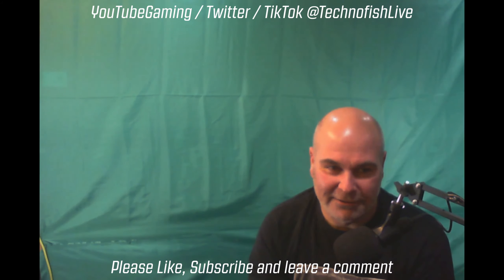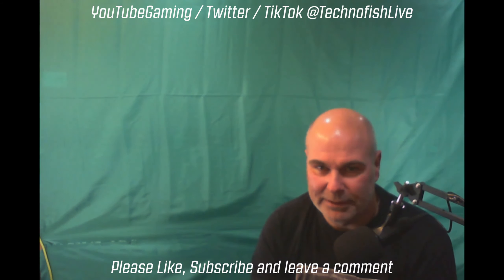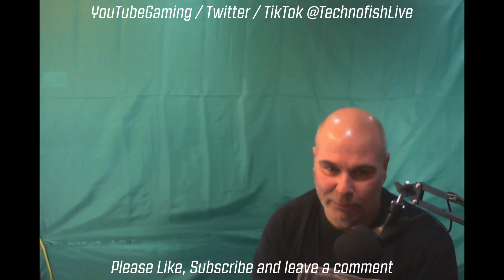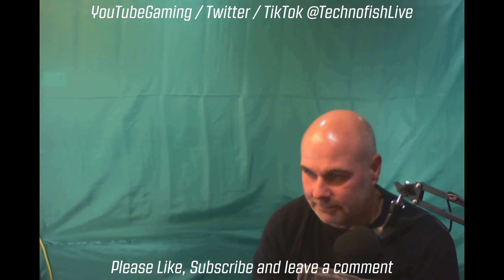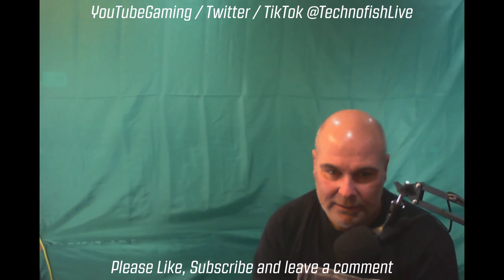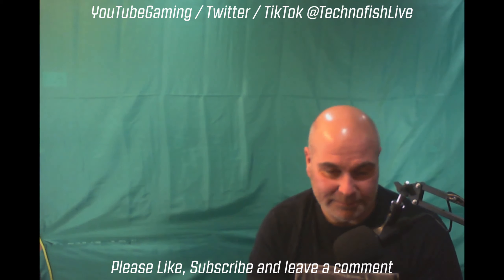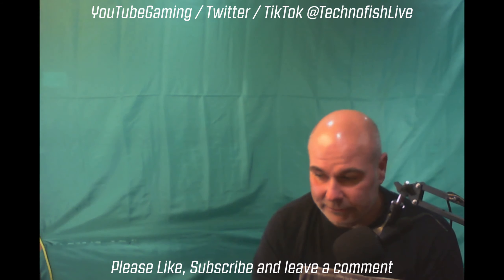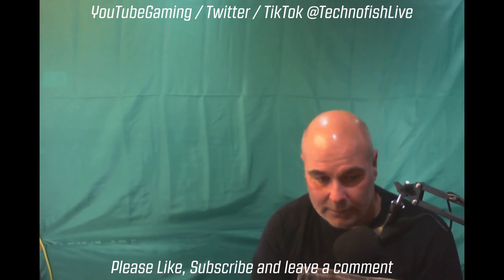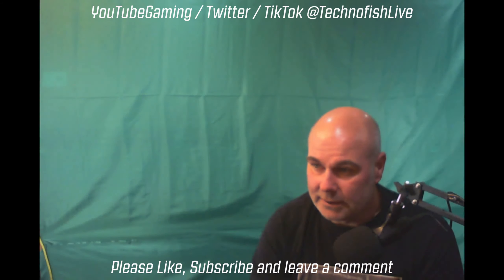Hey guys, welcome to the garage — this is my gaming space. I've done a video like this in the past, but it was just a quick flyby with no descriptions or anything. Things have changed a little; there have been a few upgrades, I've tidied it up a bit and it's a bit more comfortable for myself. I wanted to show you how it looks now and give you a bit of an insight as to what goes on behind the scenes here.